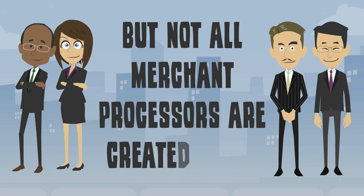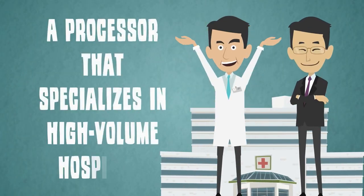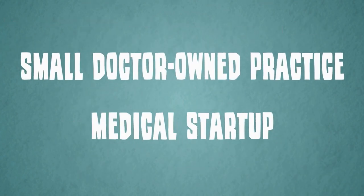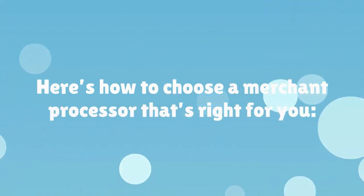But not all merchant processors are created equal. A processor that specializes in high-volume hospitals may not be the right choice for a small, doctor-owned practice or medical start-up. Here's how to choose a merchant processor that's right for you.